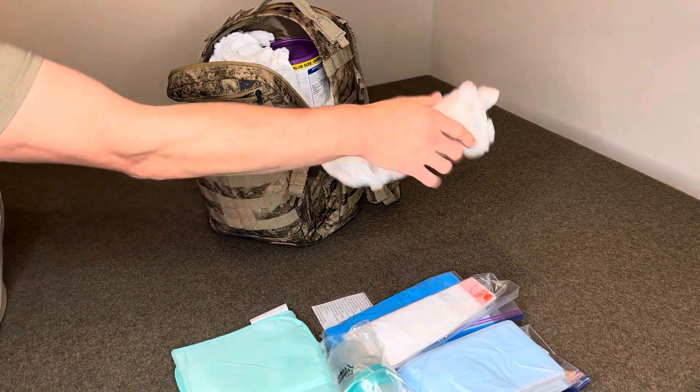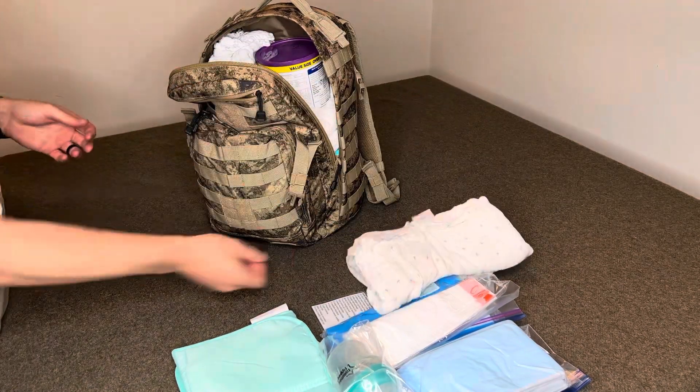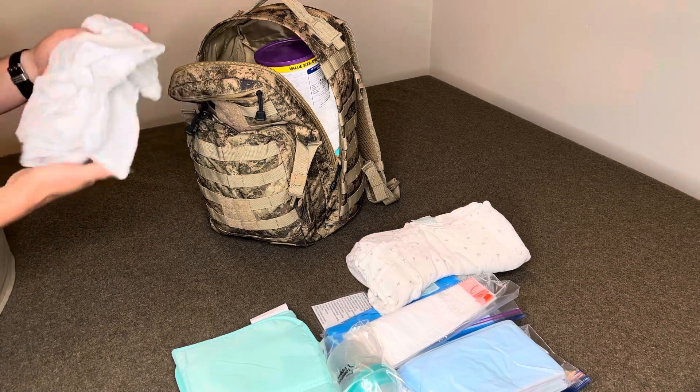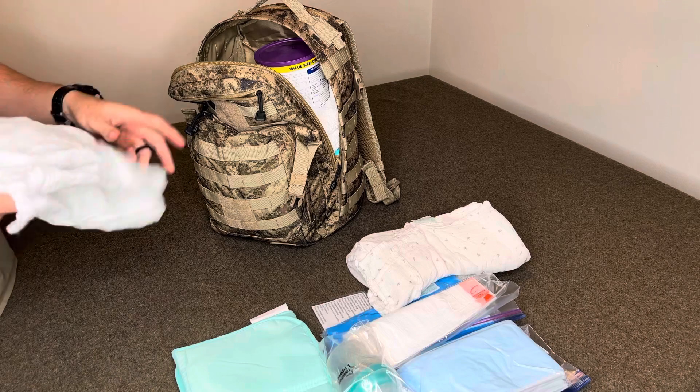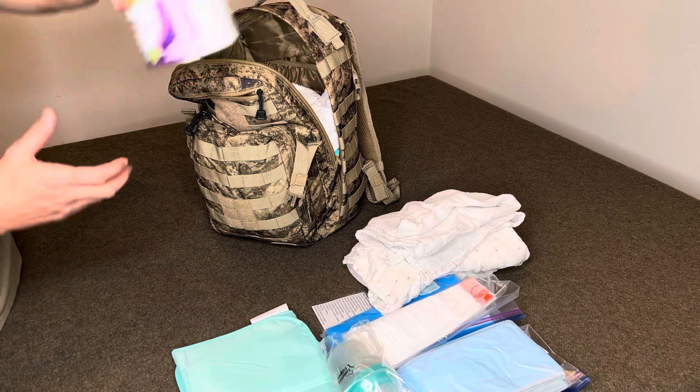A couple of swaddle blankets just in case they get dirty. The time frame for this bag is at least 72 hours, so I have three swaddle blankets, but I can stretch it up to a week if we have to. Here's that container of formula.